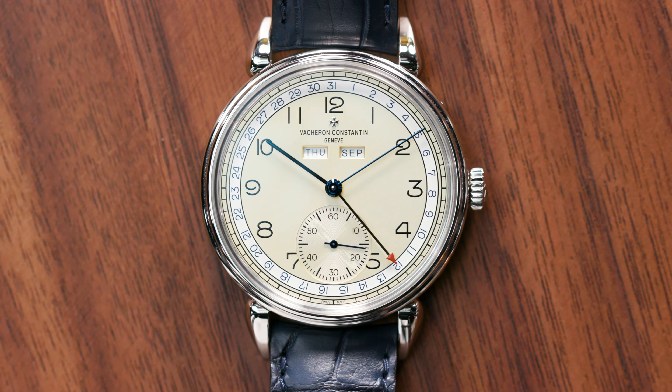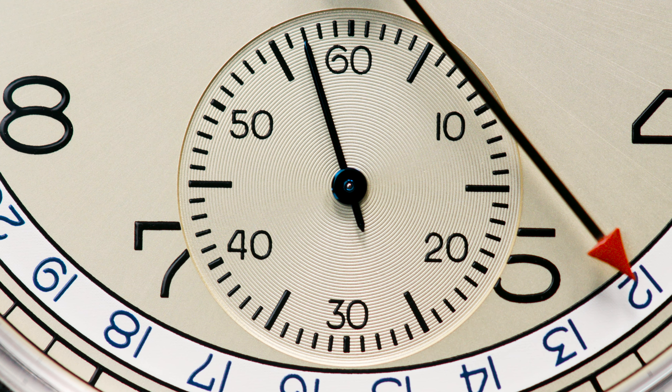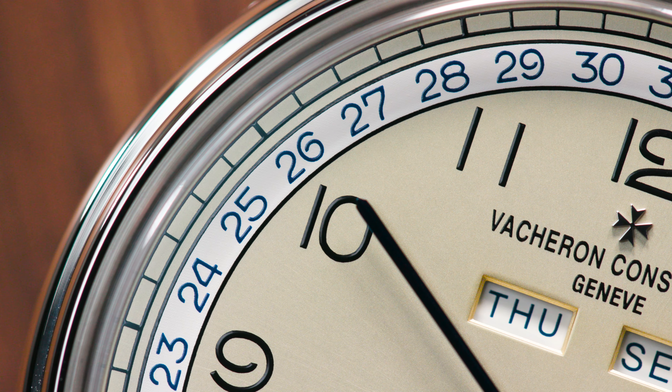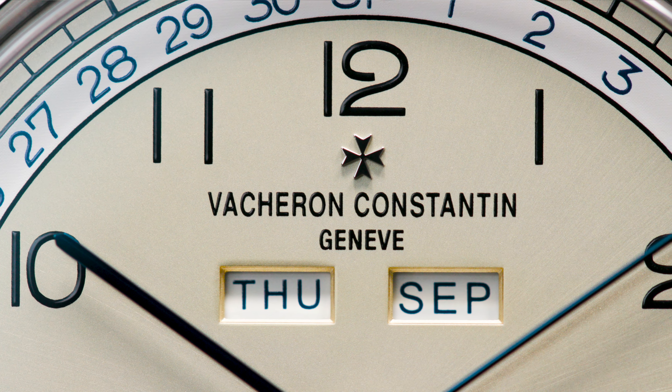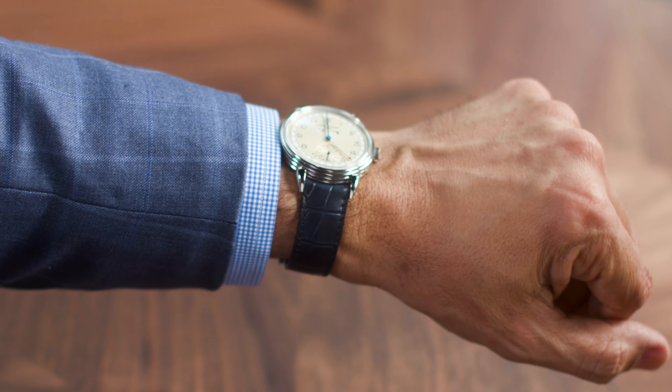The last one is another favorite of mine — it's a Vacheron, a stainless steel triple calendar. They came out with it a couple of years ago. It's the 3110V. This particular one has the blue accents; they also did it with red accents. This is my favorite version of it. I think it's a great value and an absolutely gorgeous Vacheron.